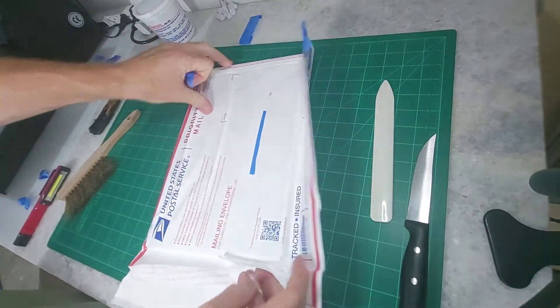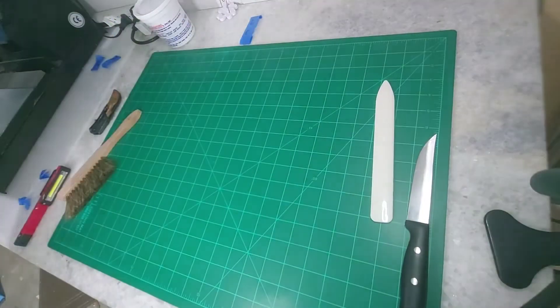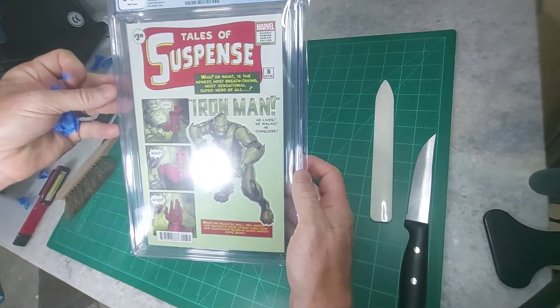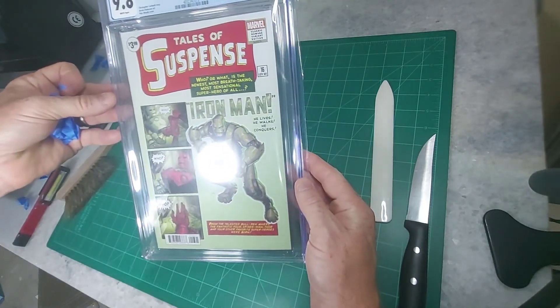Alright, so I think we got it. Let's see if we got it. And here it is — it's Iron Man 16. And it's that homage cover to Tales of Suspense 39.